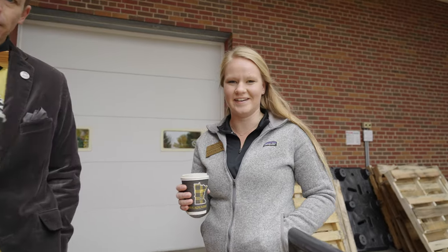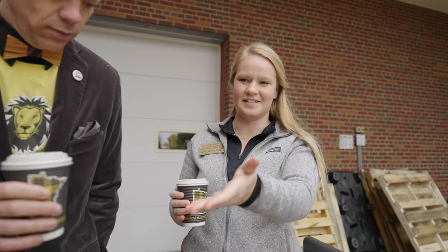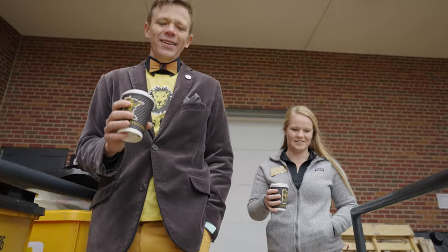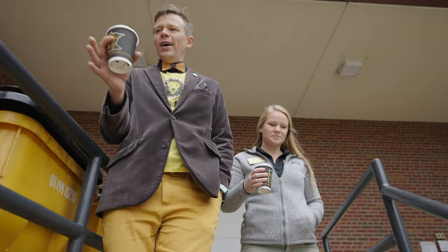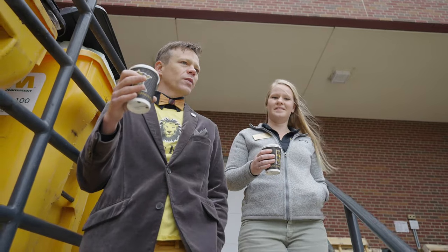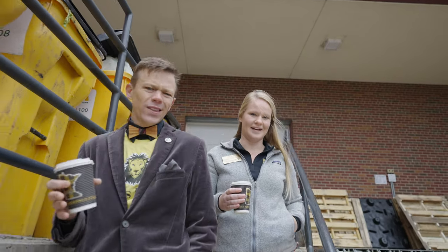Yes, composting is a big deal here. So we can compost these coffees in these compost curbies right here. And look at their Gustavus colors — they are Gustavus colors. So if you want to recycle your food, just look for the gold and black. Look for the gold and black. Exactly.